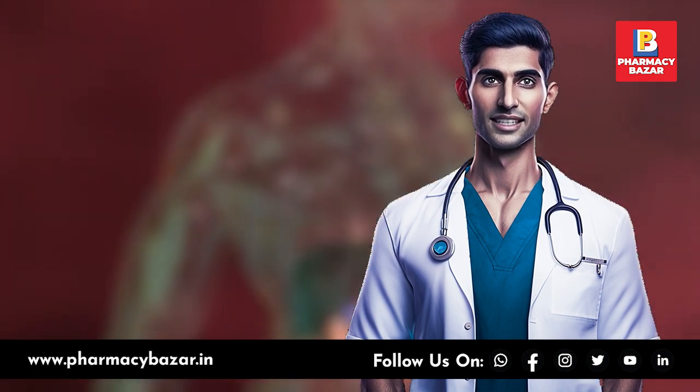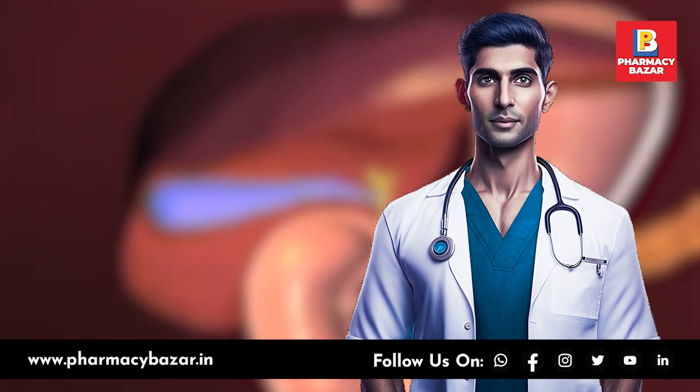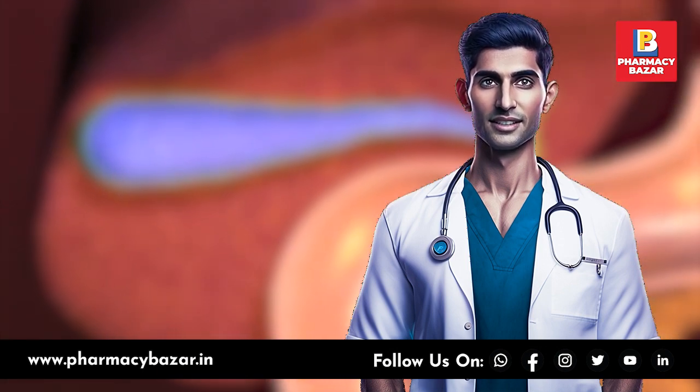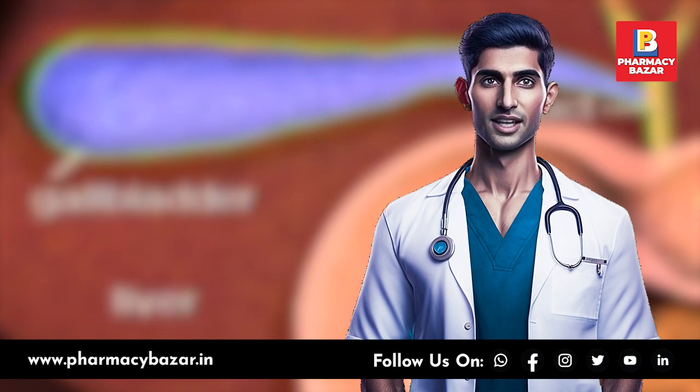There are several diseases associated with the gallbladder, including gallstones, cholecystitis, biliary colic, choledocholithiasis, gallbladder cancer, gallbladder polyps, and gallbladder dyskinesia.